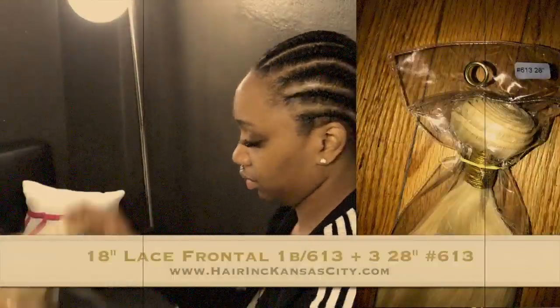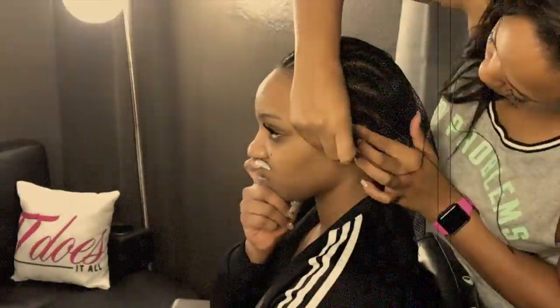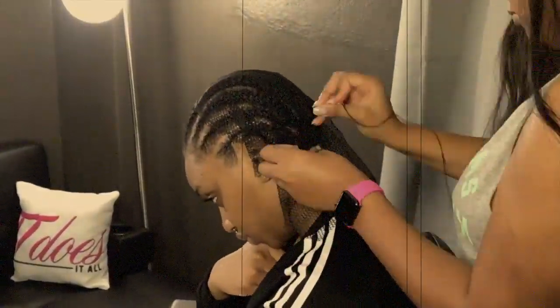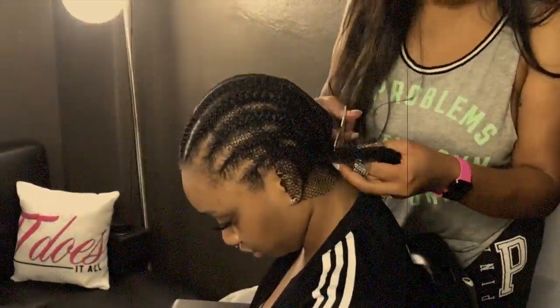The number two video is where I did the lace frontal with the blonde hair. This video had 2.3 million views, over 1,000 comments, 46,000 likes, and I made this in October 2017.